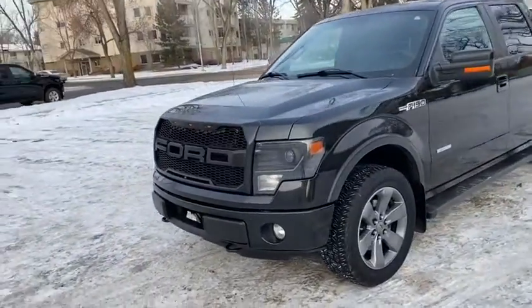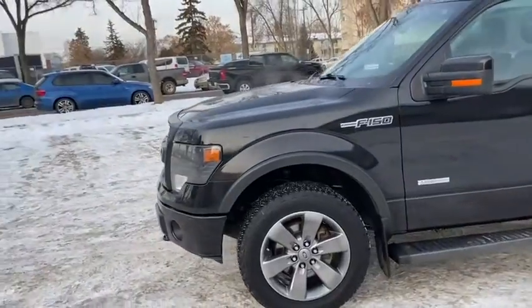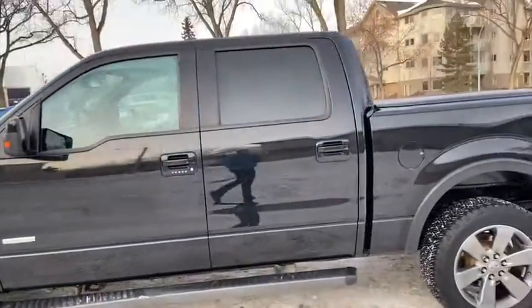On this truck you have an aftermarket front grille. You do have HID headlamps with fog lamps and front tow hooks. We have alloy wheels on here with running boards down below the cabin of the truck.